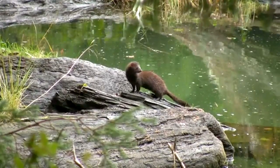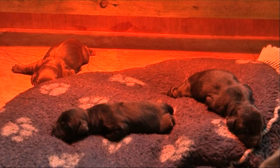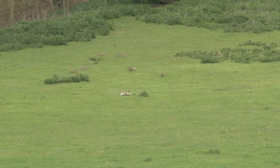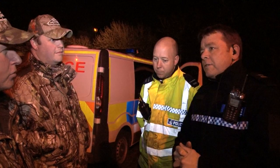Welcome to Fieldsports Britain, coming to you this week from the Kelmarsh Game and Country Fair in Northamptonshire. Coming up: American invaders — we are after naughty Mr Mink. Thinking about a puppy? We ask the experts what to look for. Long distance shots — it is pest control, but we are asking what is sporting. And Team Wild is after rabbits when the police get involved.